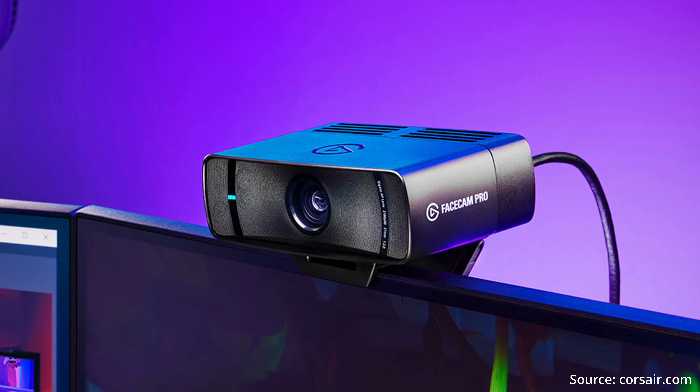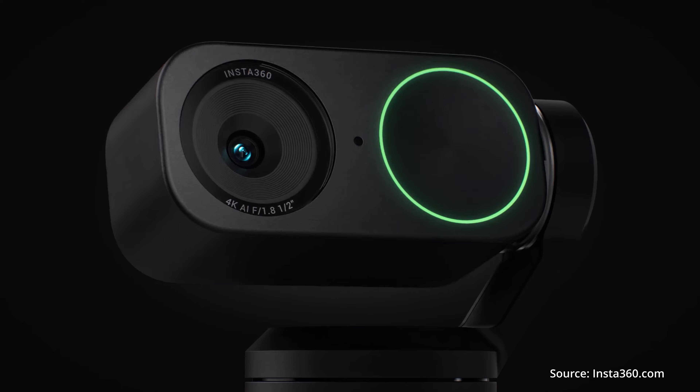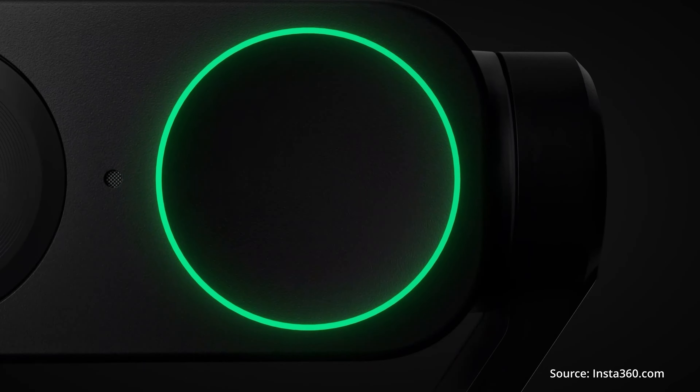About a year ago I got Elgato's FaceCam Pro webcam, but after using it for the last year I've never been able to get it to work well. So when I saw positive reviews of the Insta360 Link 2 come out, I ordered one. I've been using it for about a month and here's how it stacks up.